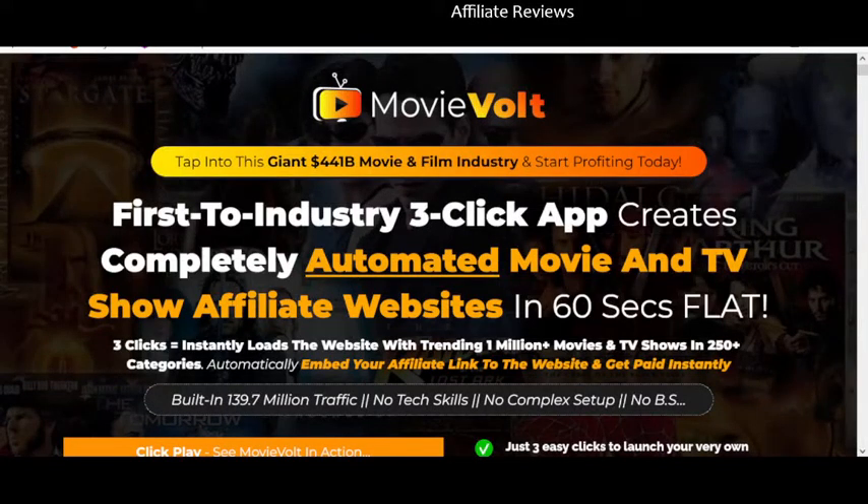Welcome back to Affiliate Reviews. In this video we're going to be taking a look at MovieVolt. This is not a promotional or advertising video — this is an honest review. There will be a link to the product on the sales page in the video description down below, but this is, as always on this channel, my honest opinion of this particular product.